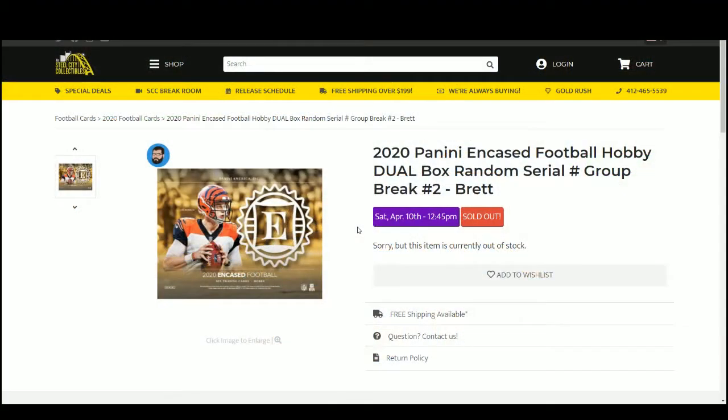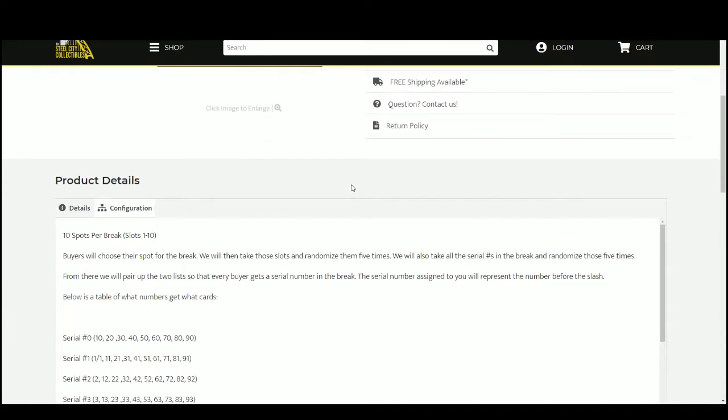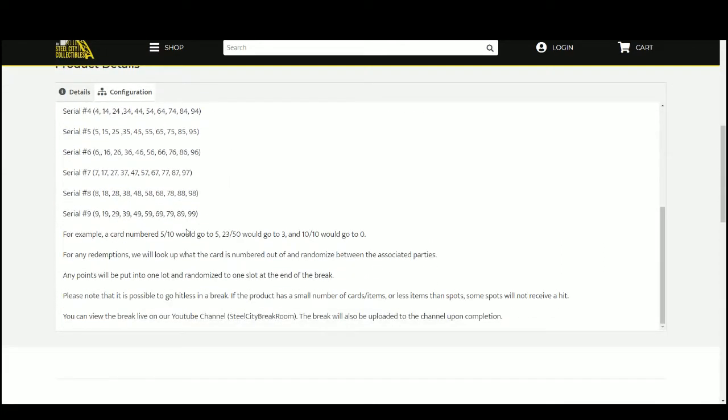All right, here we go — 2020 Panini Encased football hobby box, dual box random serial number group break, 10 spots. You choose your spot, we'll take that spot and randomize five times. We'll take the serial numbers and randomize those five times, then pair up the list. Everybody gets a serial number in the break. The number you get represents the number before the slash — for example, 5 to 10, we go to 5; 23 of 50, we go to 3.